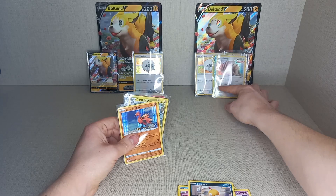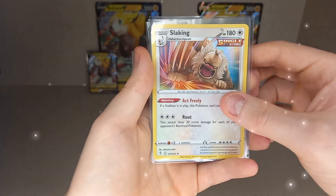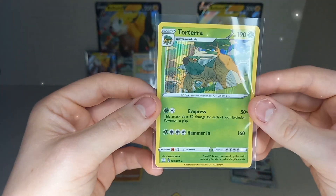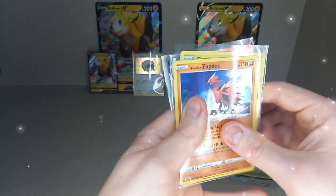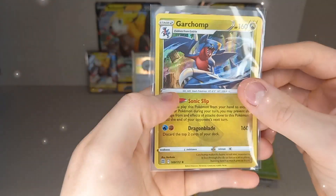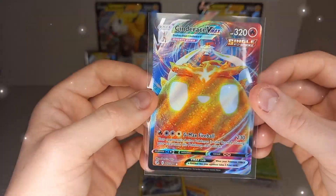Let's have a quick look at our hits. From the first box: Holo Slaking from Evolving Skies, the big one — Arceus VStar from Brilliant Stars, and Holo Torterra from Brilliant Stars. From the second box: Holo Galarian Zapdos from Evolving Skies, Holo Garchomp from Brilliant Stars, and Cinderace VMax from Fusion Strike.